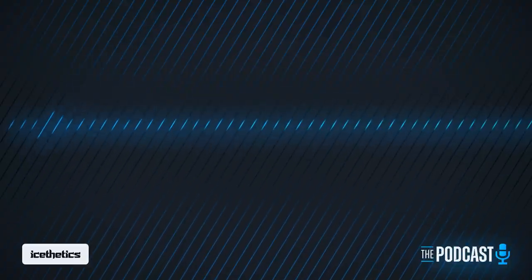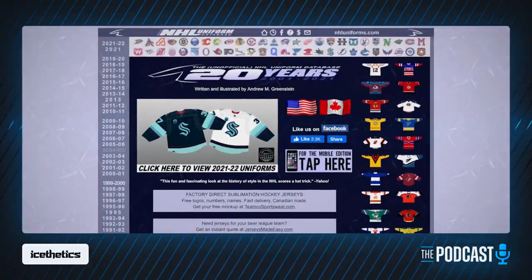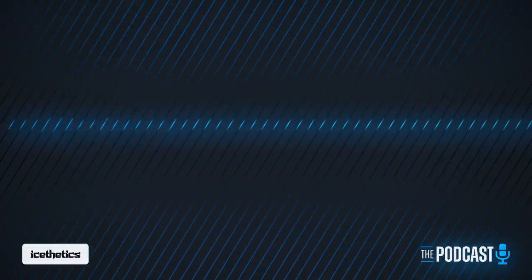On this episode of the Aesthetics podcast, I go one-on-one with the creator of the unofficial NHL uniform database. But first, some news: the reverse retros are coming back. Plus, the best concept of the week tackles the upcoming Heritage Classic. The podcast starts now.